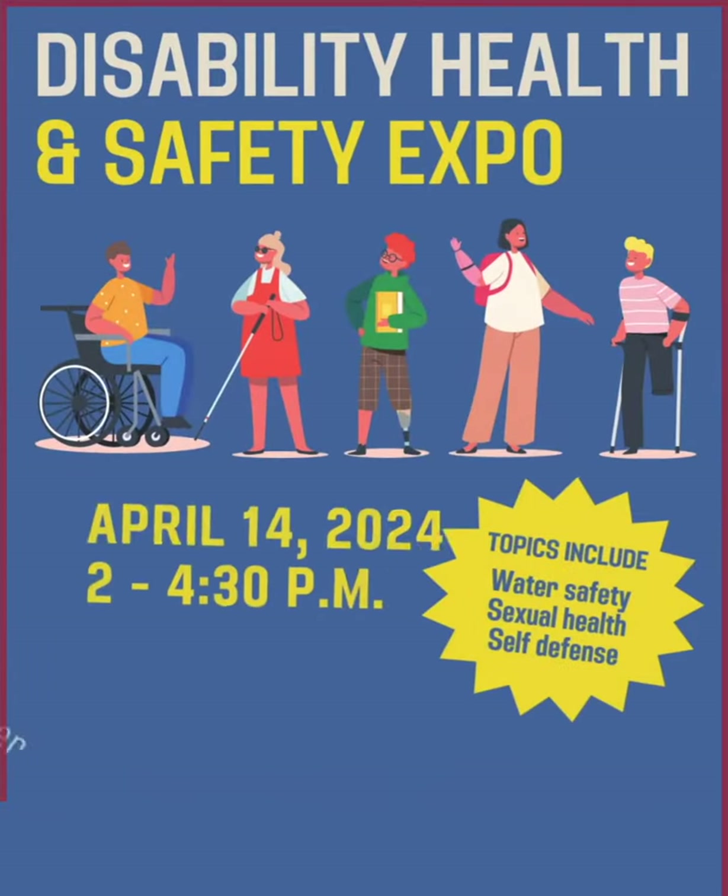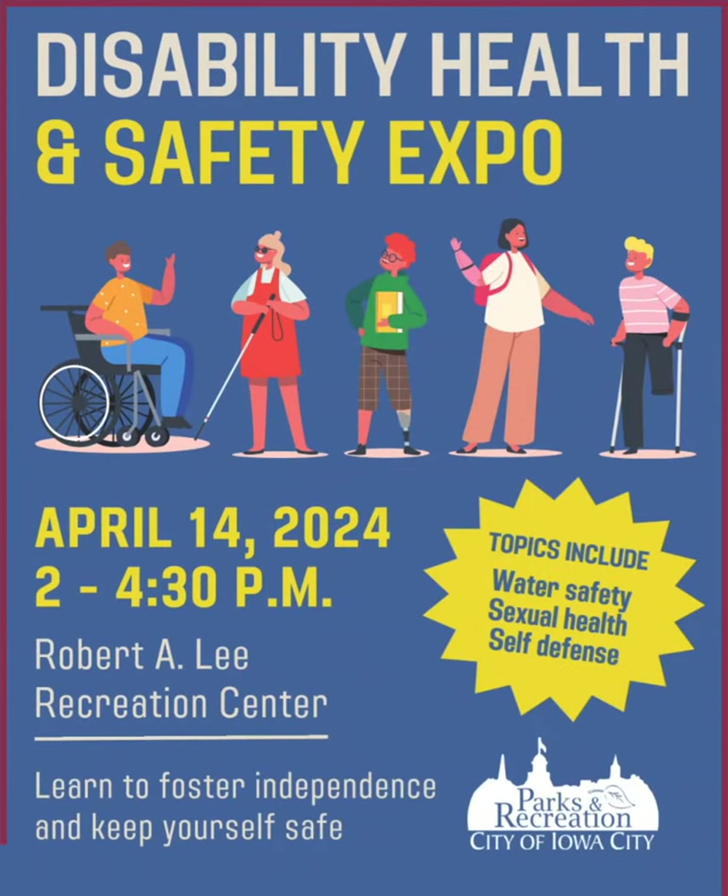Attend the Disability Health and Safety Expo to learn skills and gather tools to keep you safe and independent. Hosted by the Parks and Recreation Department, this event will happen this Sunday from 2 to 4:30 at the Robert A. Lee Recreation Center. The expo will focus on individuals with disabilities and the resources available to them in Iowa City. The free event will have demonstrations on a variety of topics including water safety, sexual education, and self-defense.